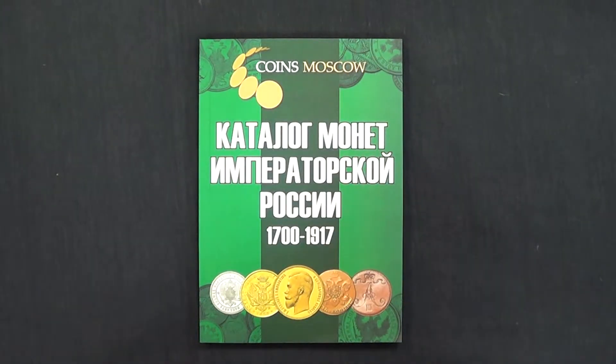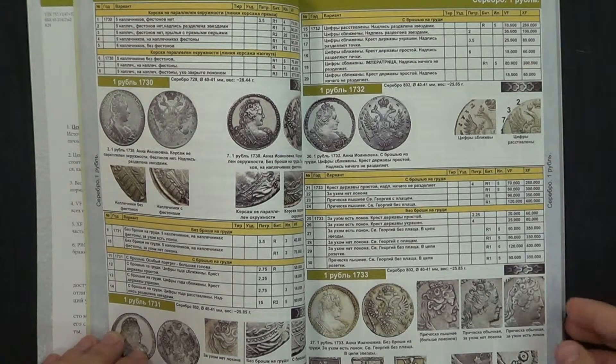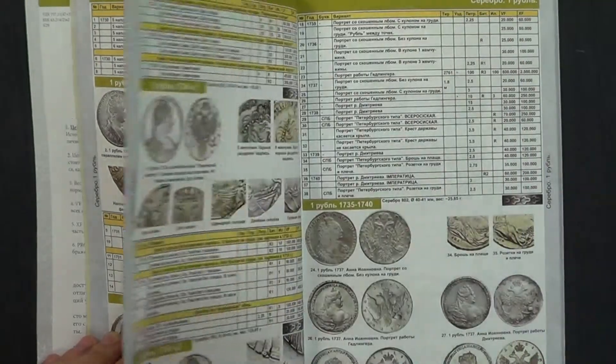Hello dear friends, nice to see you again. This is a catalog of Imperial Russia coins from 1700 to 1917. The catalog is in Russian and it has a lot of colorized pictures and useful information.